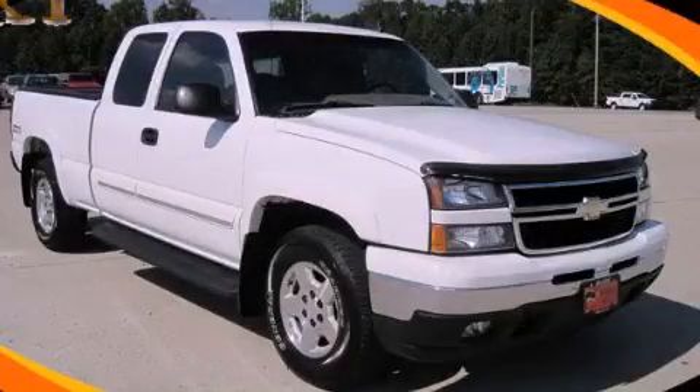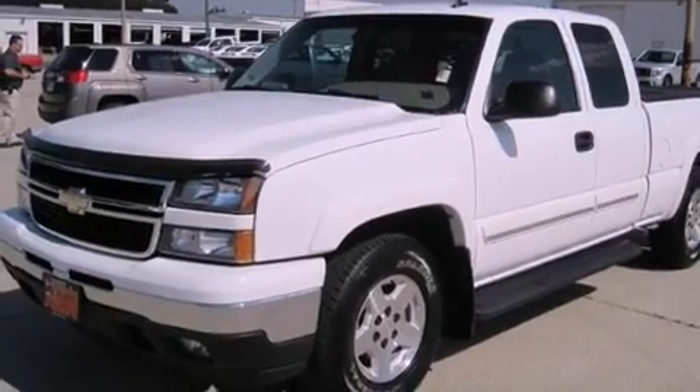This is a 2007 Chevrolet Silverado. Whether hauling, commuting, or towing, this truck is the right one for you.